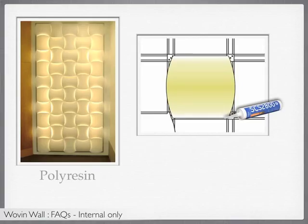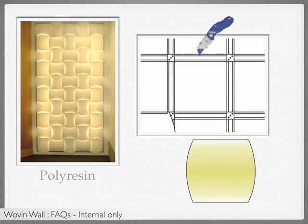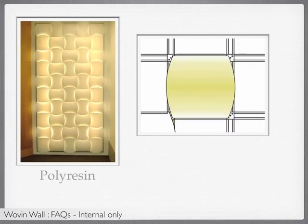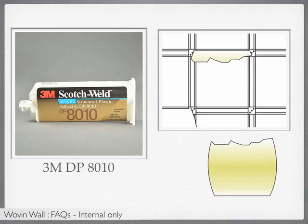Furthermore, if the client needs to remove the polyresin tiles, it would work to pull the tiles out, cut off the dried silicone, and then apply new silicone to replace the tiles. Now, if the customer wants something truly permanent, 3M DP 8010 is the choice. This adhesive, in contrast to Seal Glaze II, does work with polyresin. Note that this is a very strong adhesive, and attempting to remove tiles with this adhesive applied will likely result in damaging the tiles.